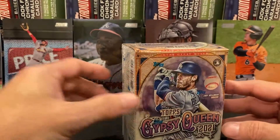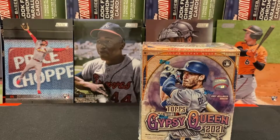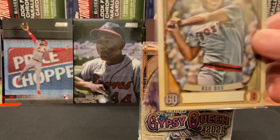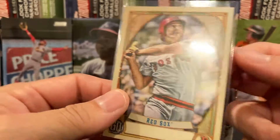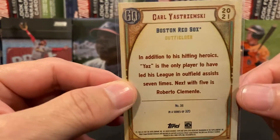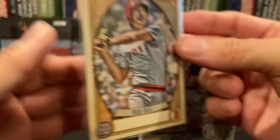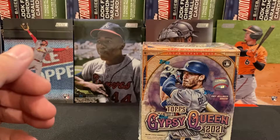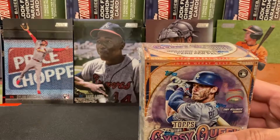One thing I wanted to point out: if you watched the last video in order, I pulled the Carl Yastrzemski missing nameplate. I've got it right here. As I did a little bit more research on it, what's actually kind of cool is that it's actually a short print, because it's number 311. Anything above 300 for Gypsy Queen is a short print. So I can't complain about that one.